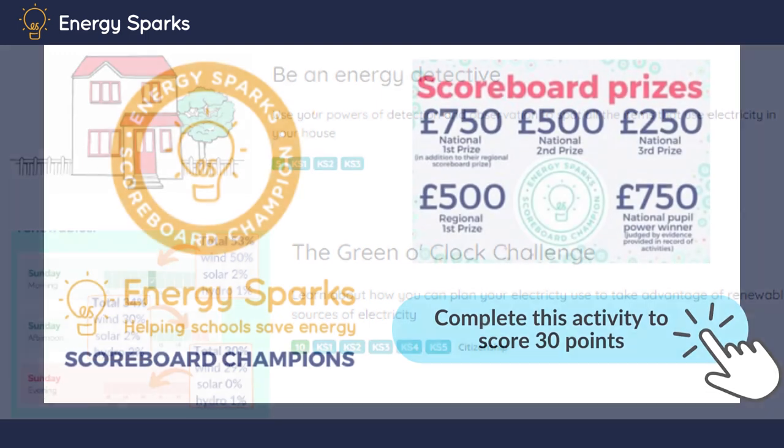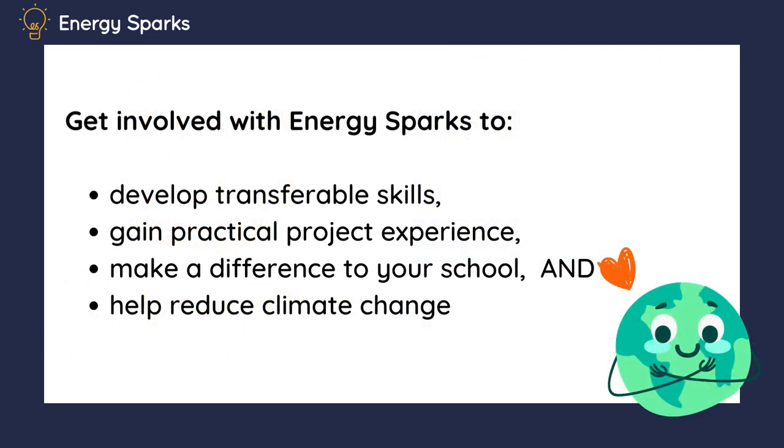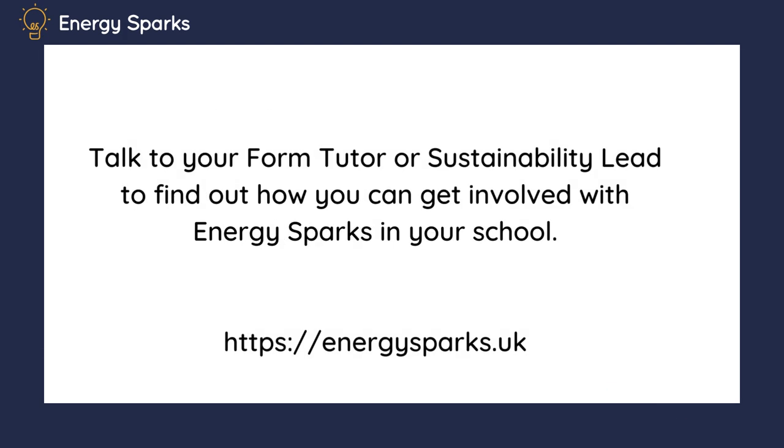We run a competition for schools involved in Energy Sparks. At the end of the year we see which schools have been taking most pupil action — that's pupil-led activities — and the top schools regionally and nationally win prizes. We hope to see your school leading our scoreboard soon. And of course, the more energy you stop wasting, the more money your school will be saving too. Not only that, working with Energy Sparks helps you build valuable skills, gives you great project experience, makes a difference to your school and helps stop climate change. Talk to your form tutor or sustainability lead to find out how you can get involved with Energy Sparks in your school.